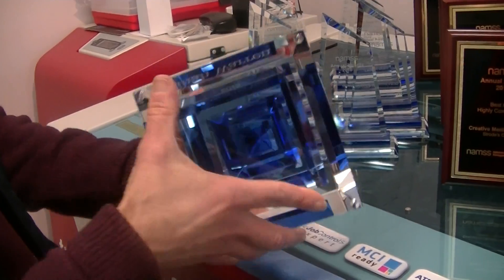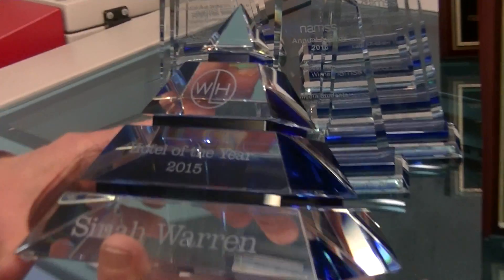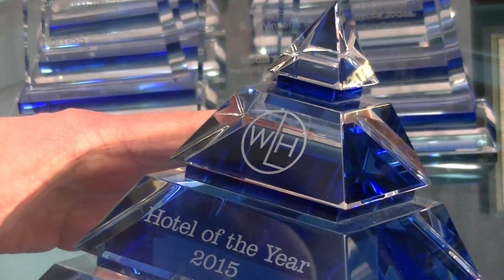Put some nice rubber feet on to protect it. It's been engraved in three areas. So that's going to look really fantastic in this particular hotel. We've won Hotel of the Year.